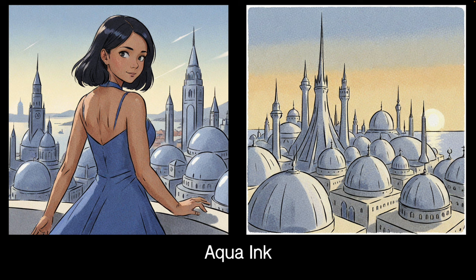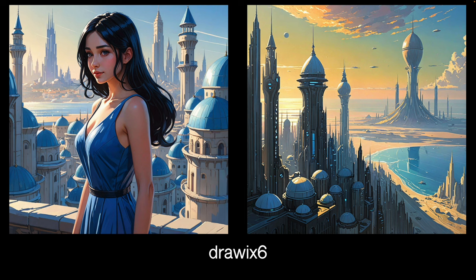I thought this was a rather sweet LoRA. You get a lot of ones that do inky outlines and then a watercolour-y fill, but this one does it rather well. The outlines are all very graceful and the fill has a nice watercolour feel without too much frying. It's called Aqua Ink, and a rather sweet LoRA — I really like it.